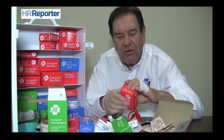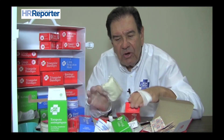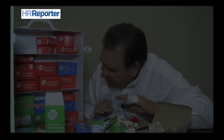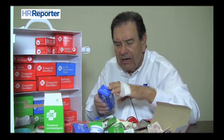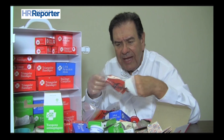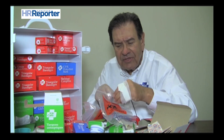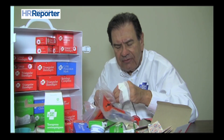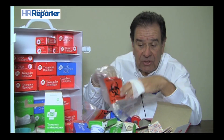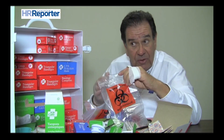Other items in the first aid kit include splints. For those who have taken a first aid course, you know the significance of a triangular bandage or an arm sling. Biohazard bags are also found in the kit — these are individual bags so that if you have dirtied or soiled bandages or gloves, at the end of the process you can place them into a biohazard bag and dispose of them properly.